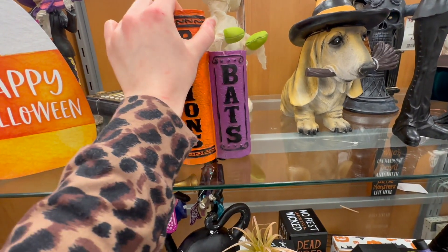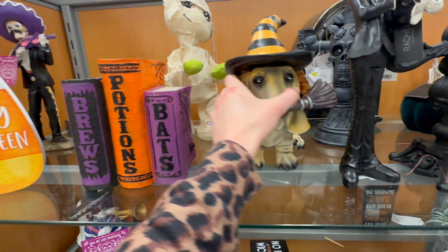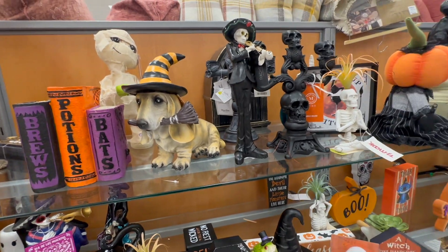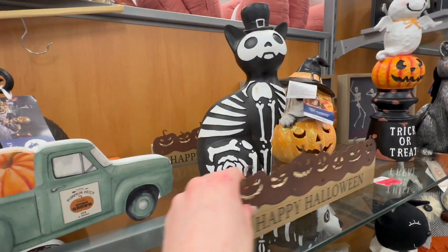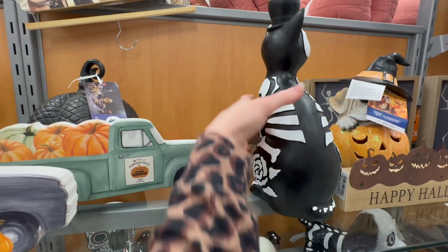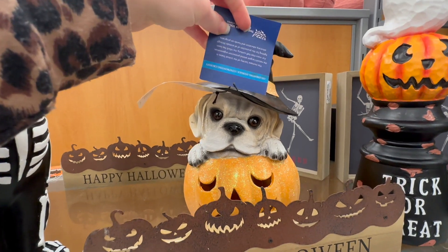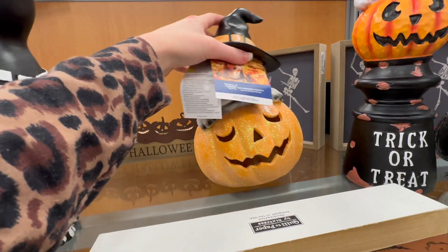Here's a little stack of books for $14.99 — that would be super cute to sit out on a bookshelf. There's a little dog with a witch hat and a broom in its mouth for $12.99. Here's a skeleton cat with a little hat on. And then there's a really cute dog in a pumpkin with a witch hat that lights up.